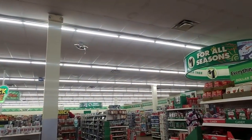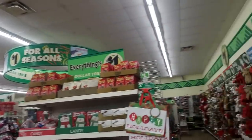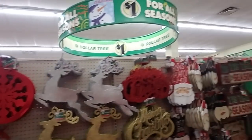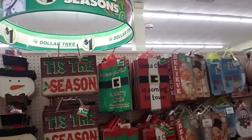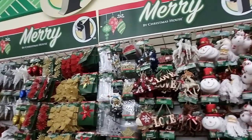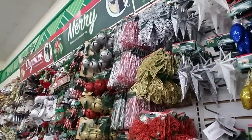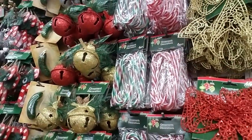My goodness, this place is gigantic — I mean, like I said, I think it used to be a grocery store, so they have a lot of aisles and space to fill. I thought it would be really cool; I drove by here not too long ago and saw this gigantic Dollar Tree. I said oh my goodness, we have to go in there — I've never seen a Dollar Tree that big in my life. But look at all the pretty ornaments!